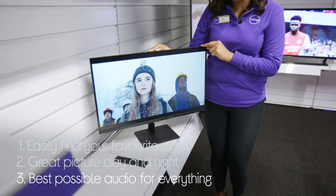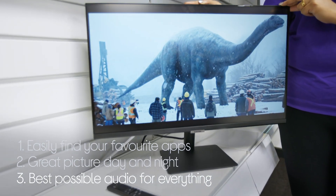You also get the best possible audio as it adjusts the settings based on what you're watching.